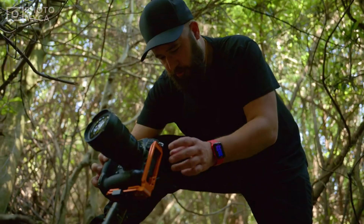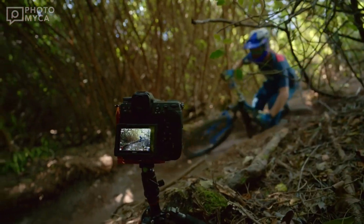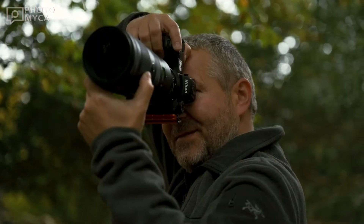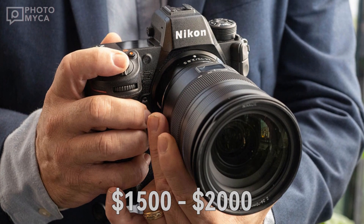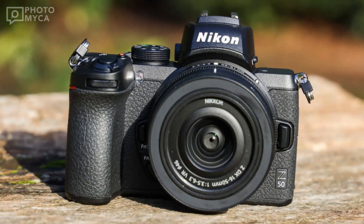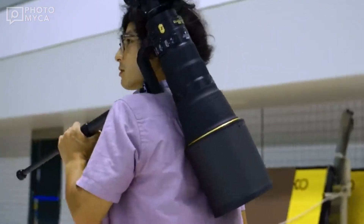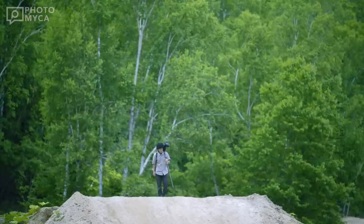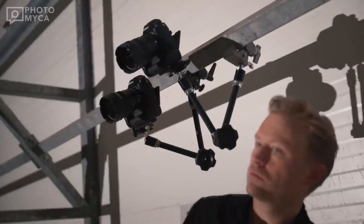So how much will the Z90 cost? Given its specs, competition, and where it could be placed in Nikon's lineup, we estimate the price range to be between $1,500 and $2,000. A lower price is unlikely because the Z90 would then be at the Z50 level. As for a higher price, Nikon already has enough mid-segment cameras in its lineup, including the expected Z63.